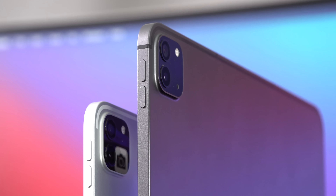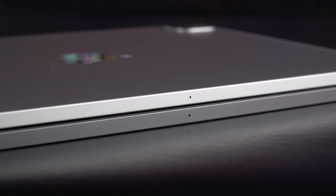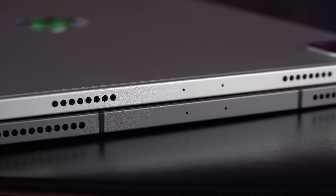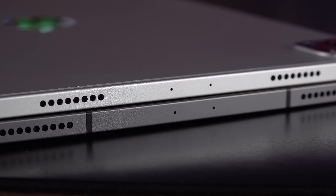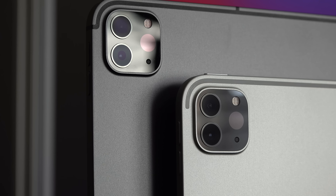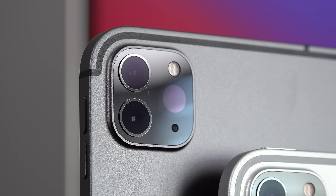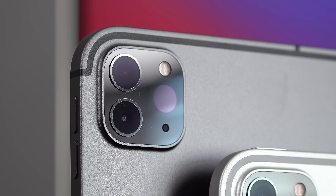Both iPad Pros also have five microphones, which Apple calls studio grade. We find one along the side, two along the top edge near the True Depth camera, another microphone right next to the True Depth camera facing the user, and another built into the camera module on the back — all for stereo audio pickup along with noise cancellation.